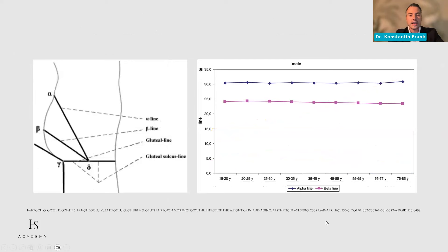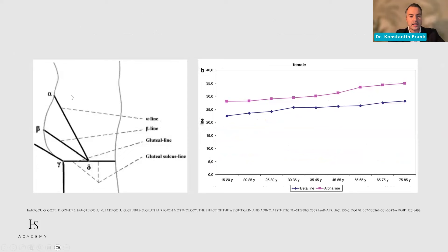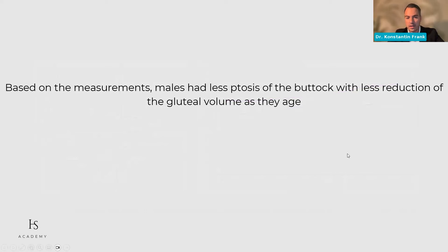From the lateral view, in the male buttock there's not really much changing — different angles, alpha and beta lines measured in young and old buttocks without really significant change. But in females, the alpha and beta lines get greater and bigger as women get older. The authors concluded that males have less ptosis of the buttock with less reduction of gluteal volume as they age than females — important information because I also treat males with HA in the buttock region.